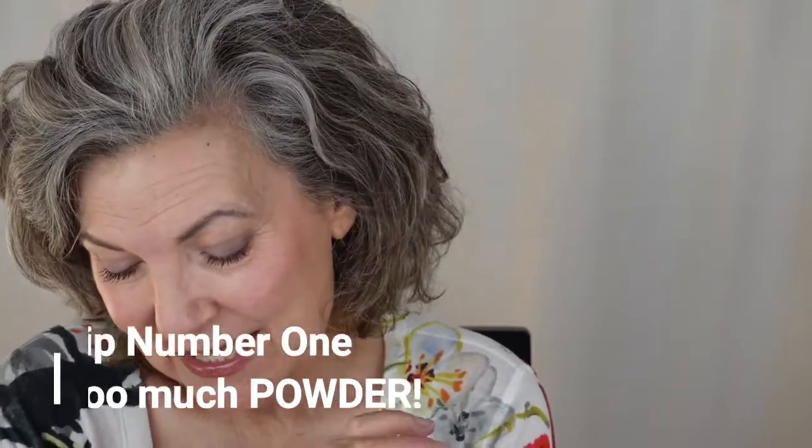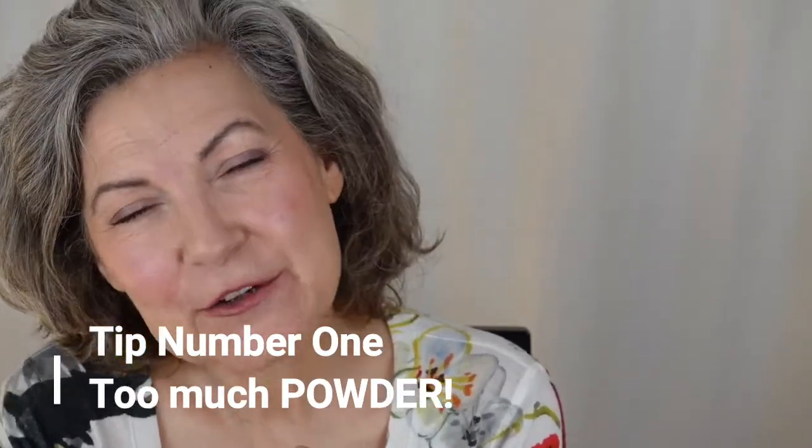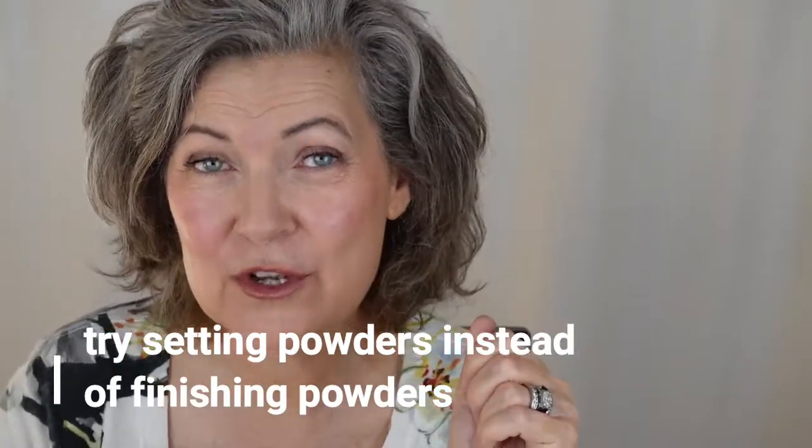First up, I have powder. I keep hearing and seeing advice about not using so much powder, but then I just keep seeing my fellow YouTubers and even me — I keep seeing myself still putting the powder all over my face. It really takes a lot of restraint to rein that in. For the over 50, older skin, you'll probably do better if you don't have a big brush and go all over your face. It's catching all your little hairs. It's just not the best look.